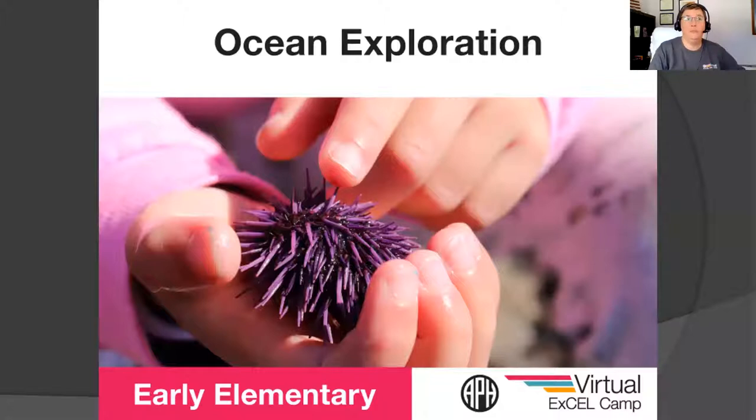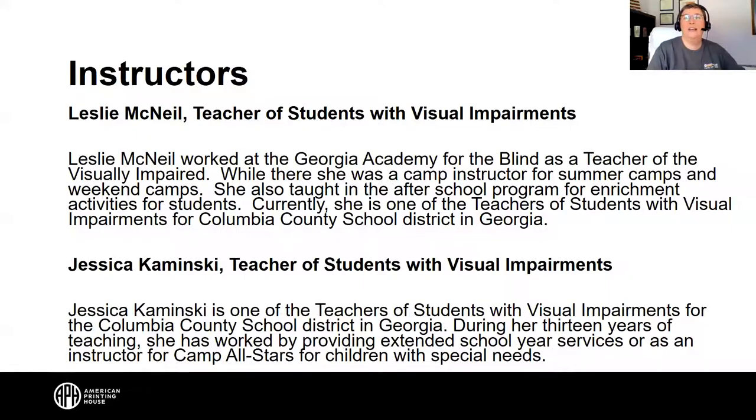We'd love to say hi to you. Our instructors today are Leslie McNeil, a teacher of students with visual impairments, and Jessica Kaminsky, another teacher of students with visual impairments, both out of Georgia. Hello, everyone! Happy to have you here today.